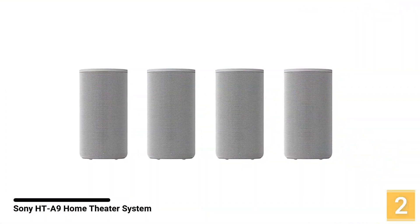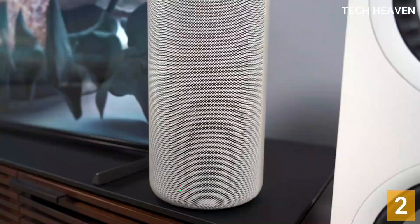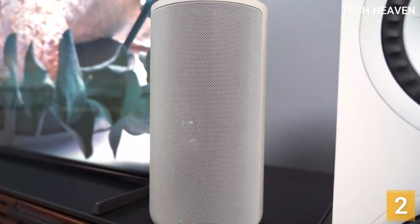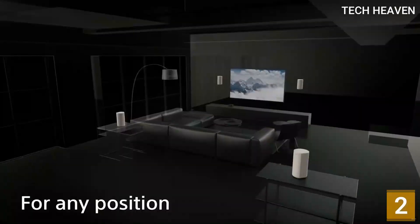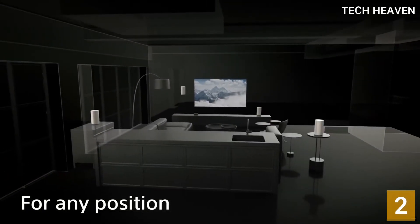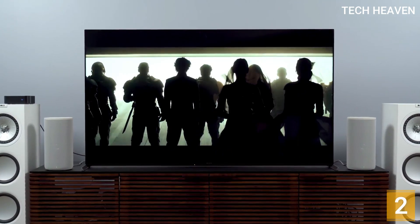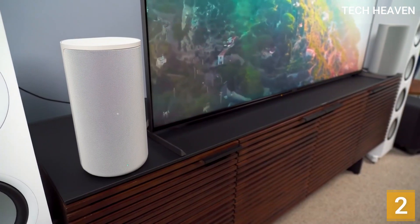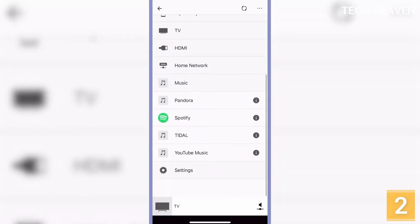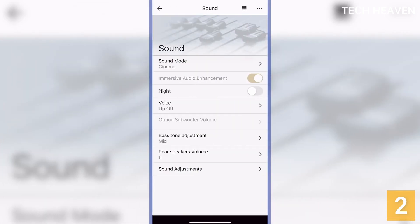Number 2: Sony HT-A9 Home Theater System. When it comes to home theater, there are casual users satisfied with soundbars, and enthusiasts who want a cinema-like experience with multiple speakers all around them. The HT-A9 is a set of four speakers that communicate with each other wirelessly via a tiny box slightly larger than an Apple TV. This box attaches to an HDMI eARC port on your TV and supports wireless standards such as Bluetooth, AirPlay, and Google Cast, so you can enjoy audio from your phone, tablet, and other devices.